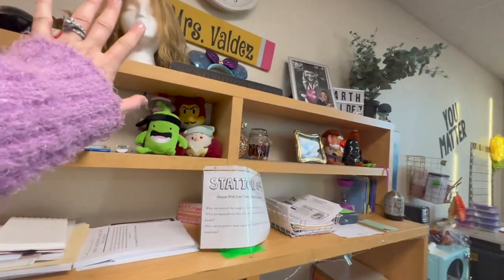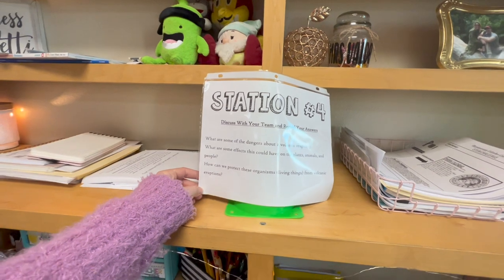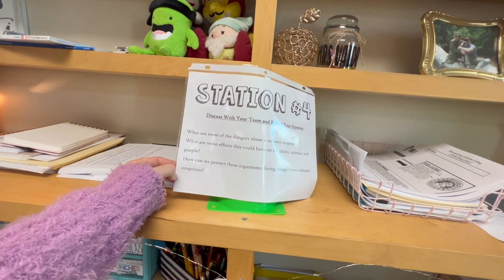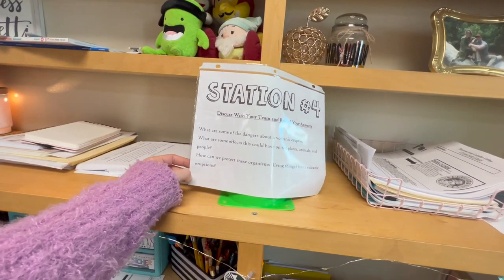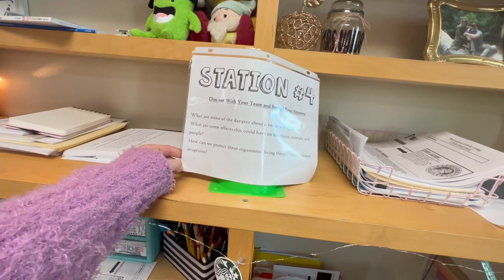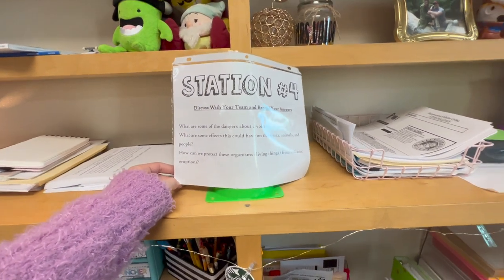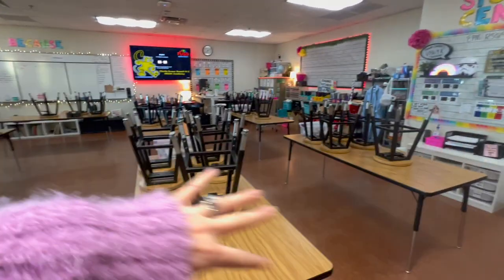Station four — don't ask me why I have this wig in here — is a discussion station. Students discuss questions with their team: what are some of the dangers of a volcanic eruption, what effects could it have on plants, animals, and people, and how can we protect these organisms from volcanic eruptions? They write down their thoughts and then return to their seats.